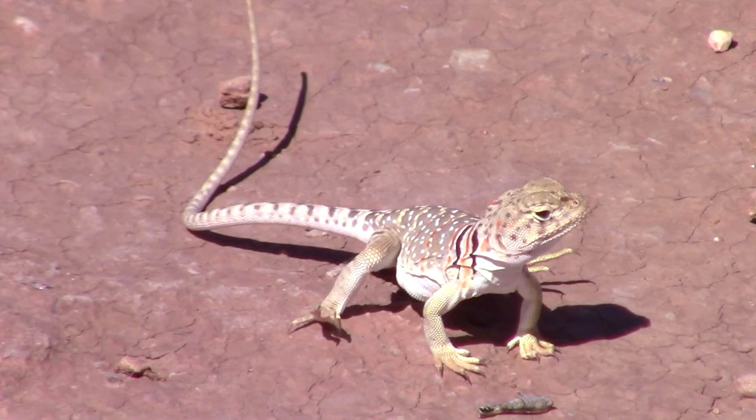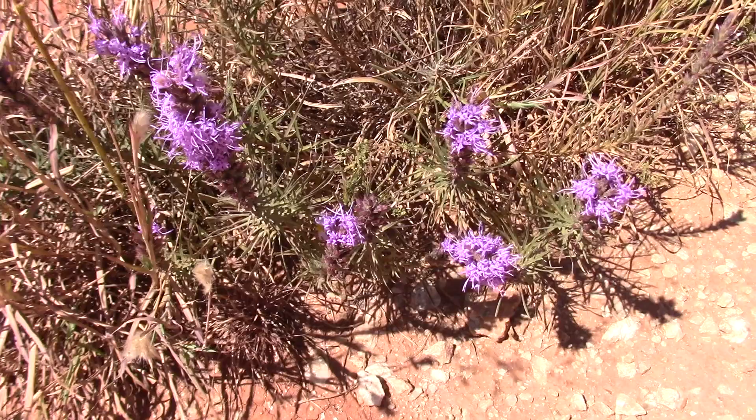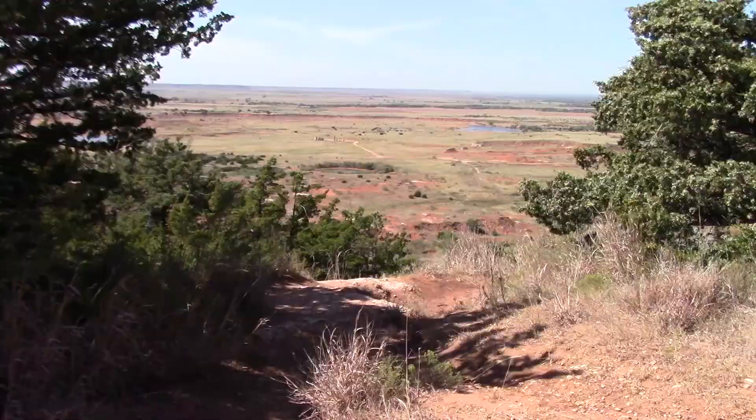Look at that beady little eye — beady little chicken eye. Look at them. They're sweet.